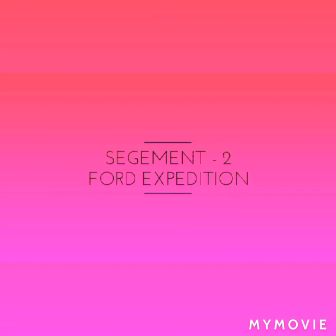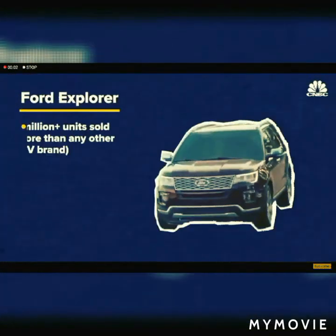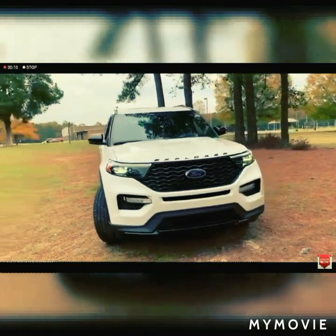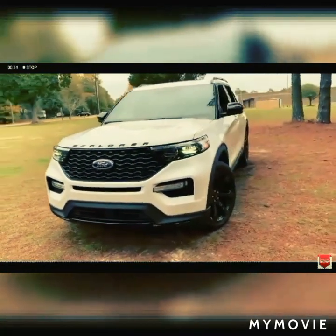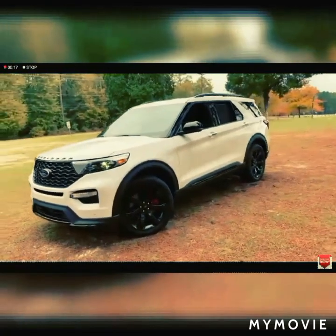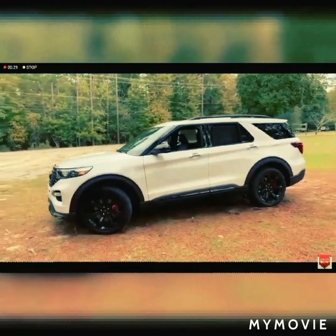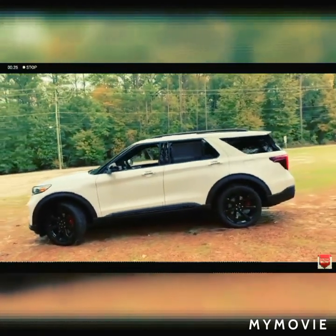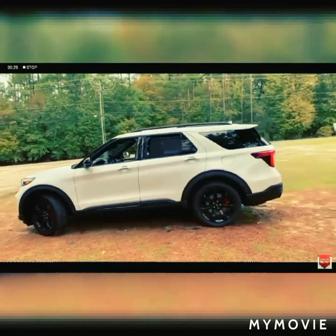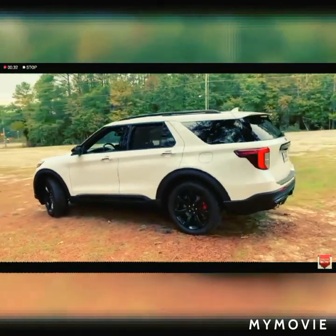Segment 2: Ford Expedition. If you are looking for a full-size SUV, Ford Expedition is best for you. It is a large SUV with 7 seats and it is best for travelers. It is a heavy duty SUV. Fuel Economy: 5 gallons per 100 miles. Engine: Twin Turbocharged 3.5 litre V6. Horsepower: 375 HP to 400 HP. Price: 52,810 US Dollars approx.